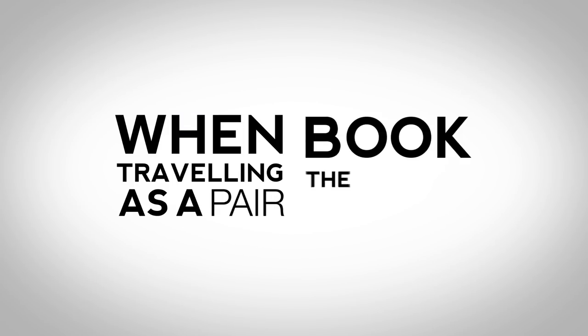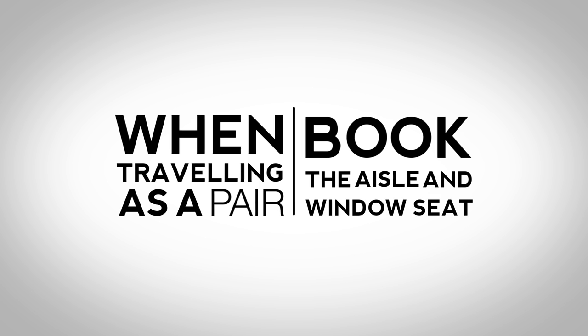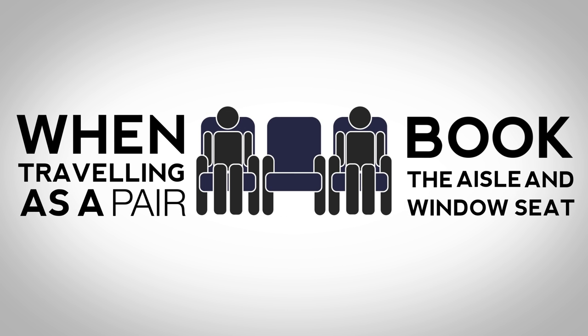When travelling as a pair, if you can, book the aisle and window seat. People are less likely to book the middle if given the choice, so hopefully you'll get the whole row between you.